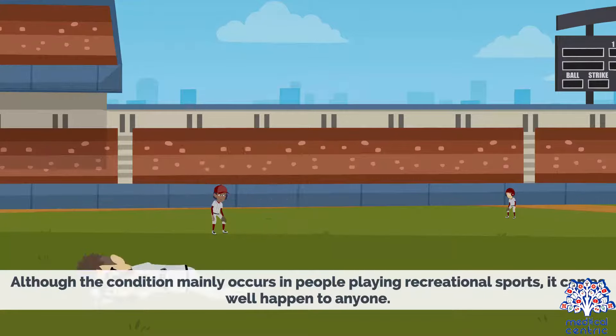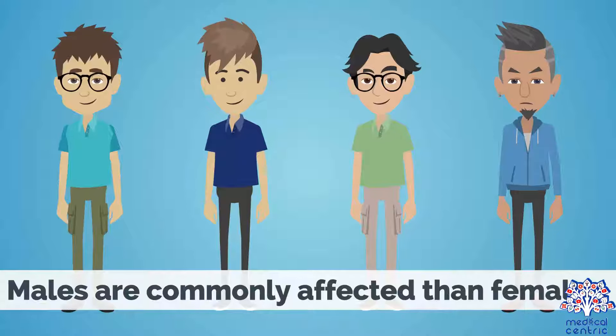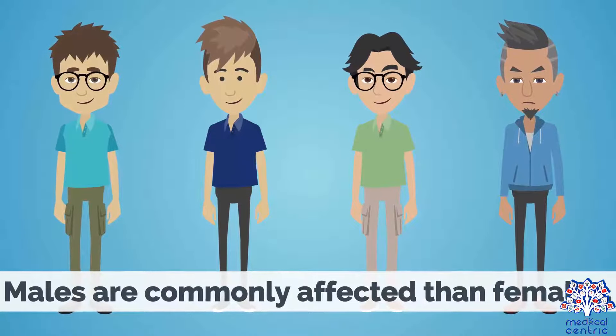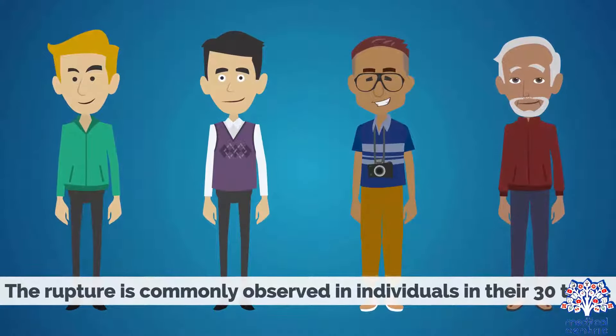Although the condition mainly occurs in people playing recreational sports, it can also happen to anyone. Males are more commonly affected than females. The rupture is commonly observed in individuals in their 30s to 50s.